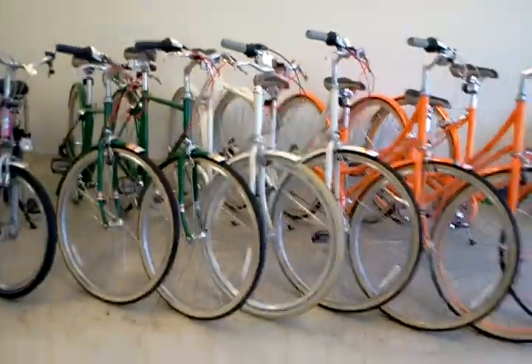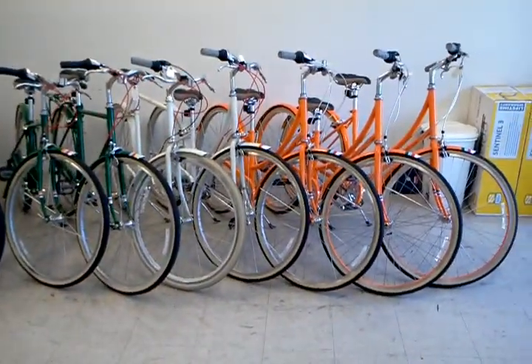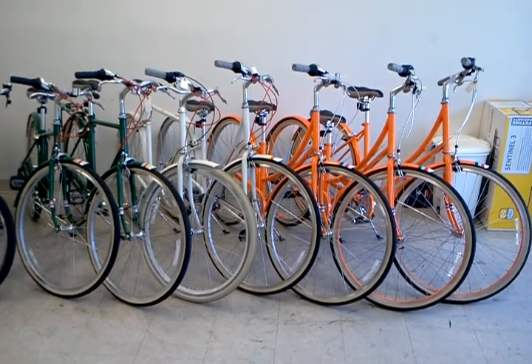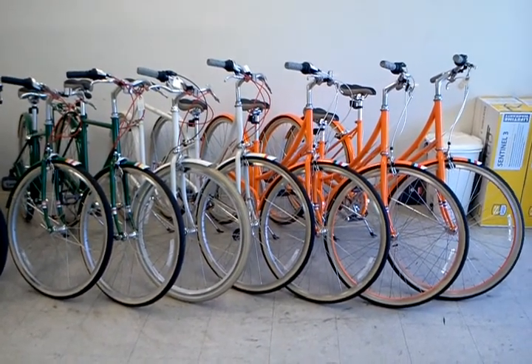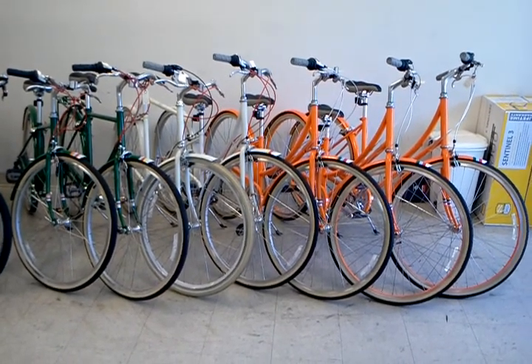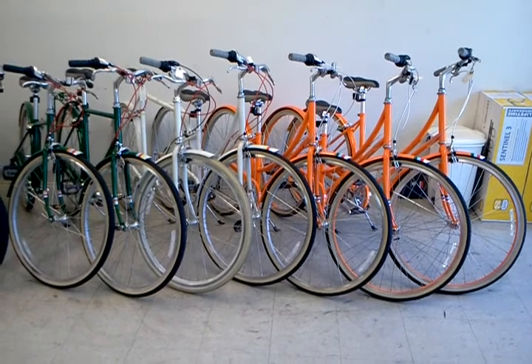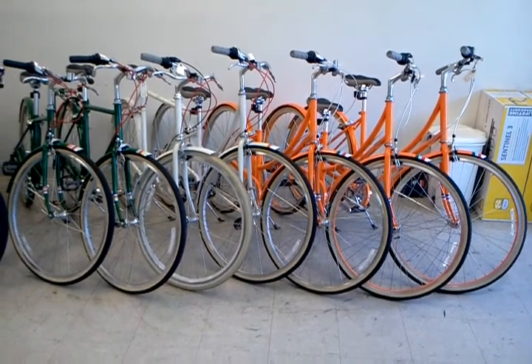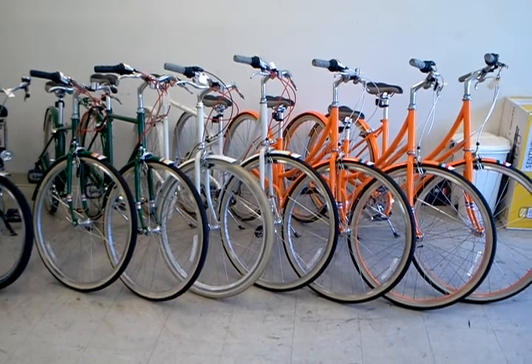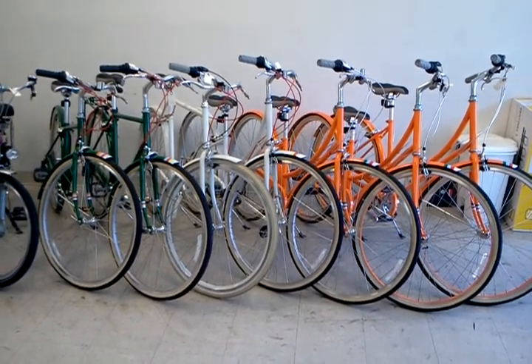And on this side of the room, for all of you asking — yes, we do carry Public bikes, and yes, we do have them in stock. Here's some of what we've got: there are two orange C3s on the end there, one large and one standard. There's an orange C7 and a cream C7 in this picture. We've got a few more back in our warehouse. Off on the left-hand side you've got a large and a standard size V7, and right there in the middle that tall white men's bike is a D3.